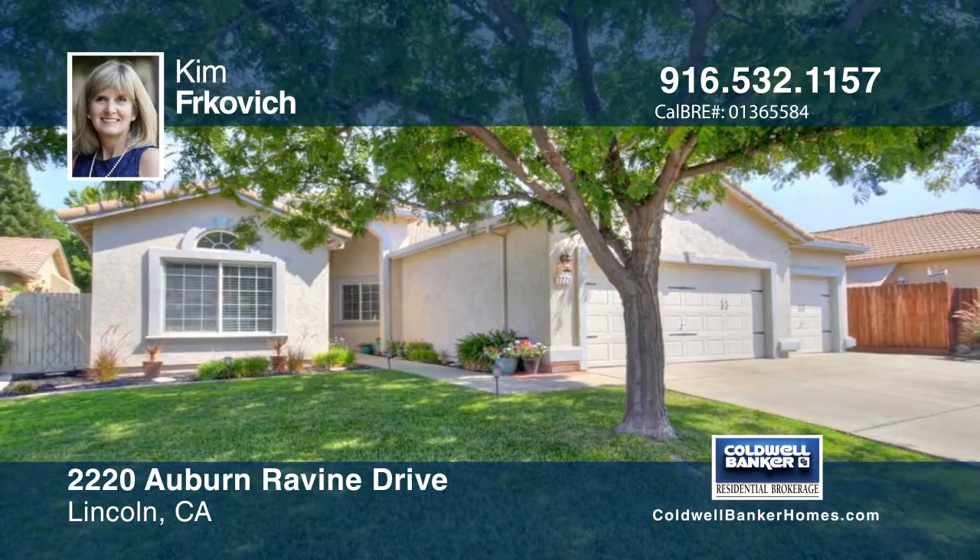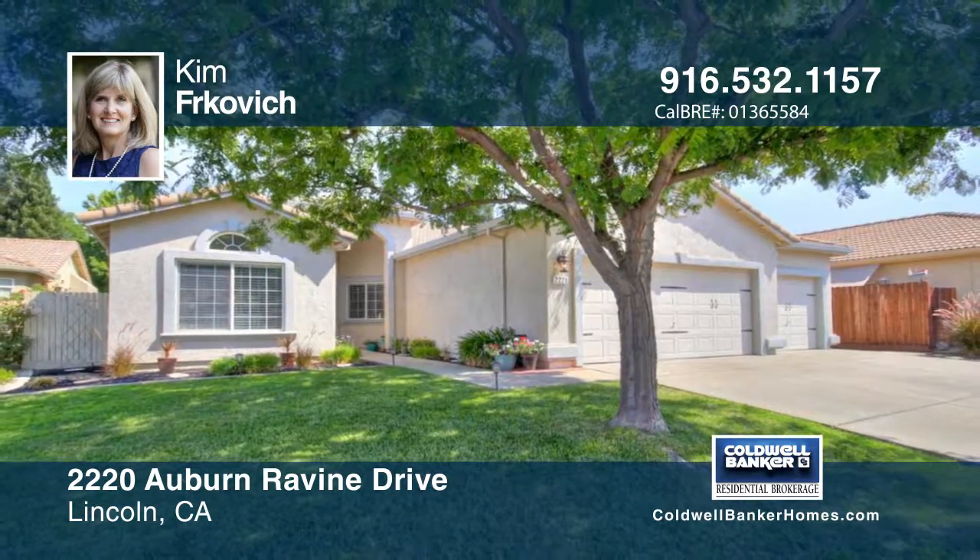This home has so much to offer and will not disappoint. Contact Kim Furkovich to learn more.